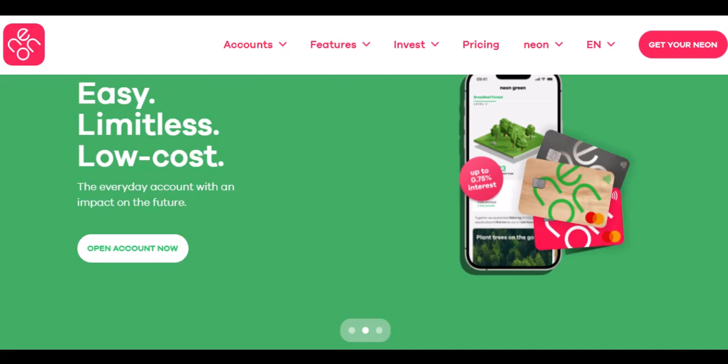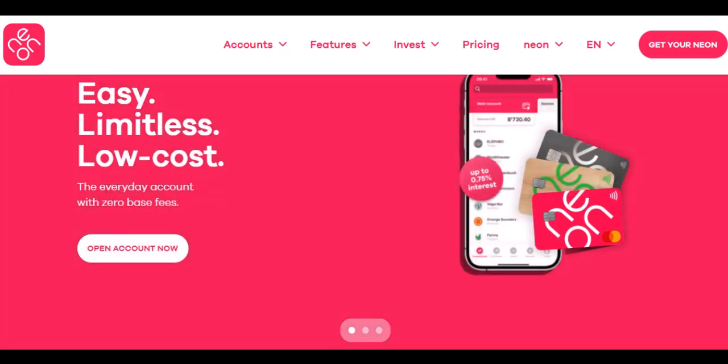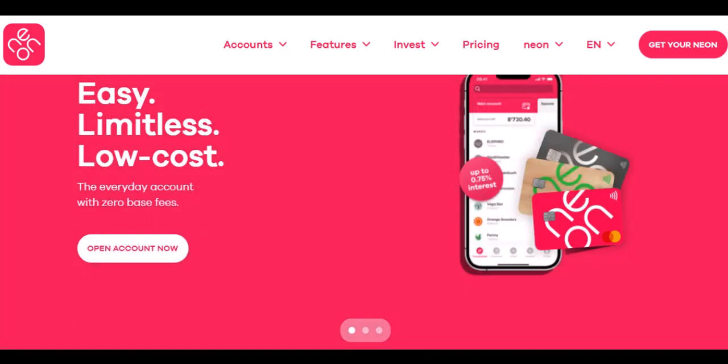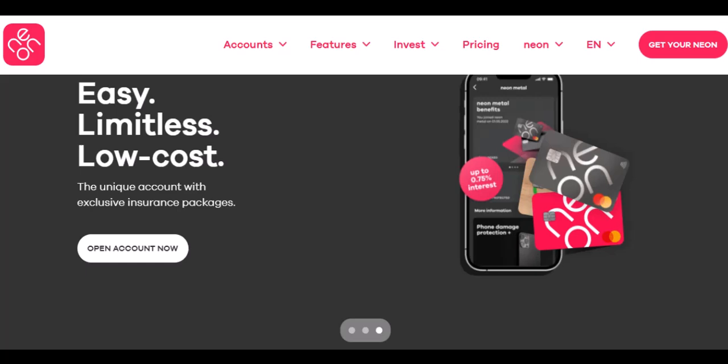This is where challenger banks like Neon come in. These digital banks promise a whole new way to manage your money, often with perks like fee-free ATM withdrawals. But with all the financial jargon flying around, it's easy to get confused. Can you really withdraw as much cash as you want with a Neon card? Let's dive deep and find out exactly how much cash you can snag from those shiny Neon ATMs.